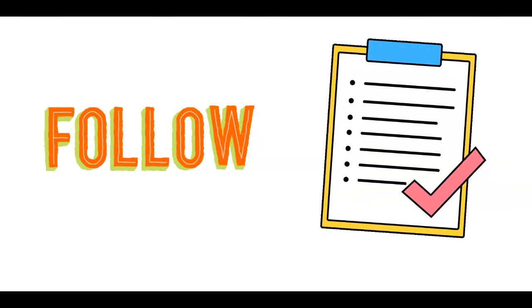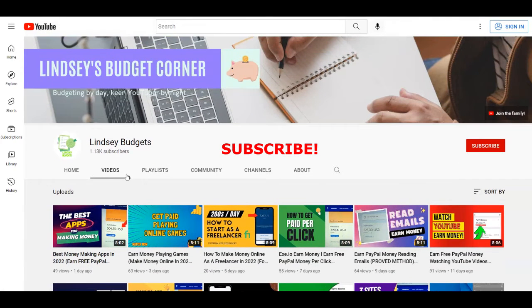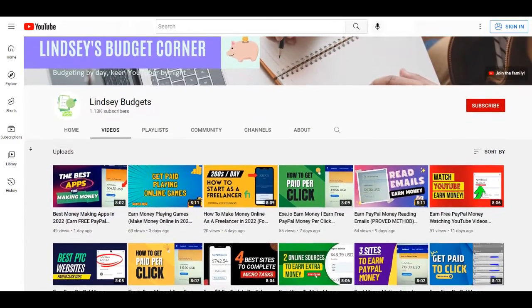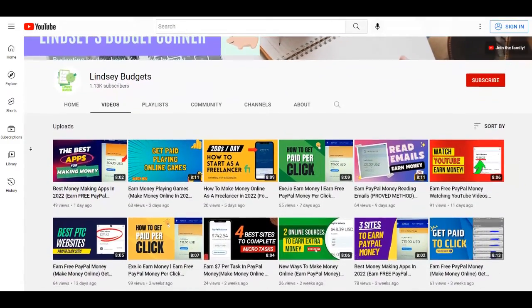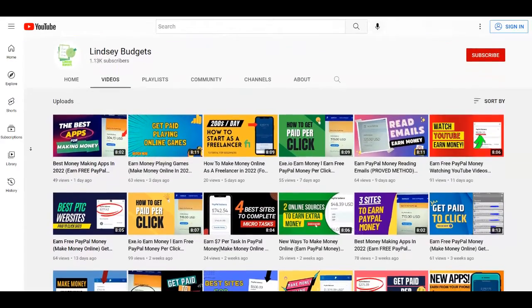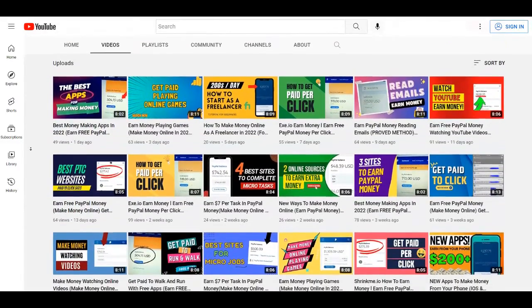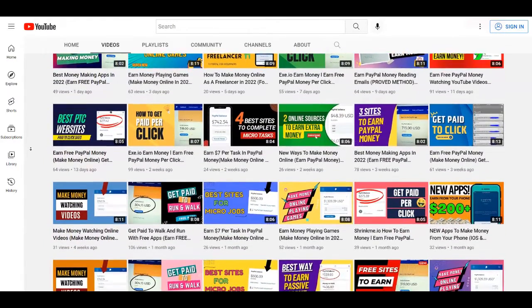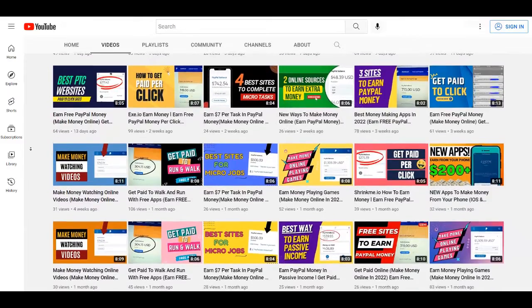If you're interested, make sure to follow me till the end of this video so you can get every instruction right. I want to remind all of you that are new to this channel that if you haven't already, you can subscribe to Lindsay Budgets with notifications on. Also, if you like this type of content, you can give this video a thumbs up and if you have any question or opinion, just leave a comment down below.